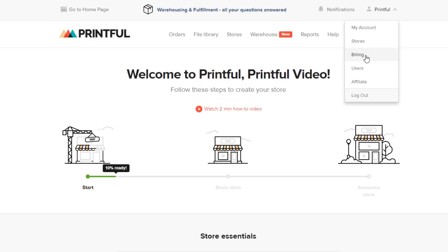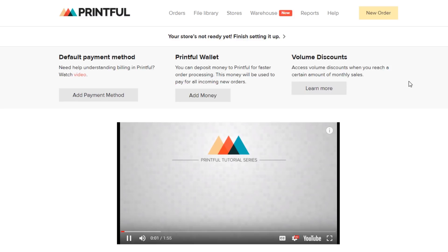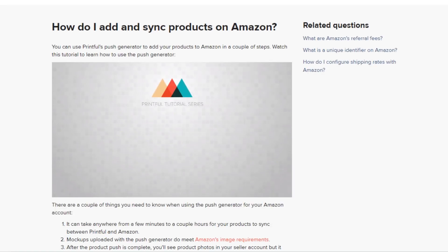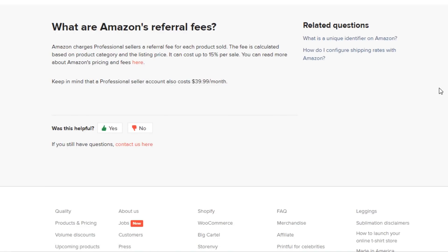Don't forget to set up your billing information with Printful in order for your orders to go through. To make it easier for you, we've made a setting up billing tutorial — you'll find a link to it in the description below. Make sure to watch our tutorial on adding products in Amazon, as well as our other tutorials for this integration. You'll also find an FAQ link in the description below.